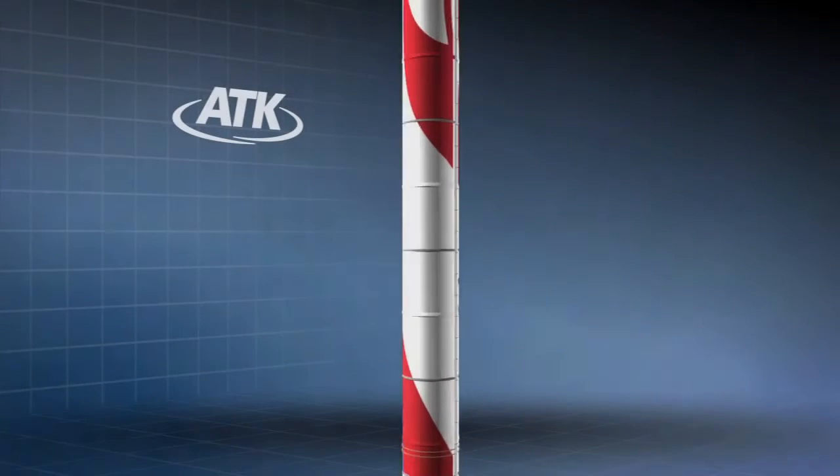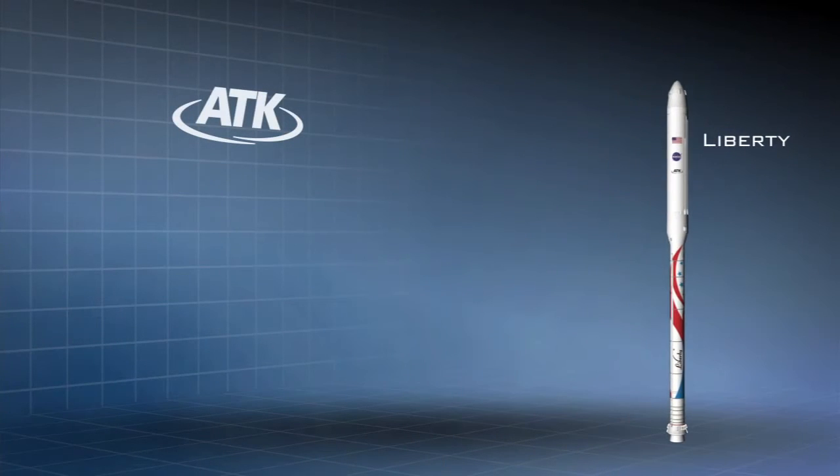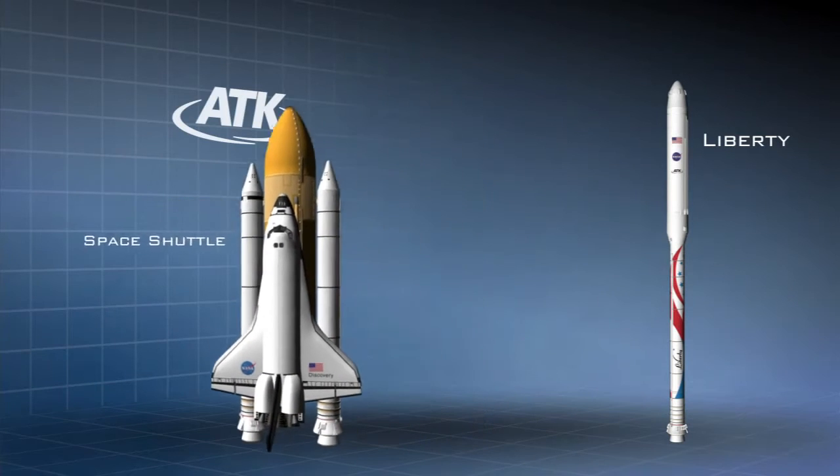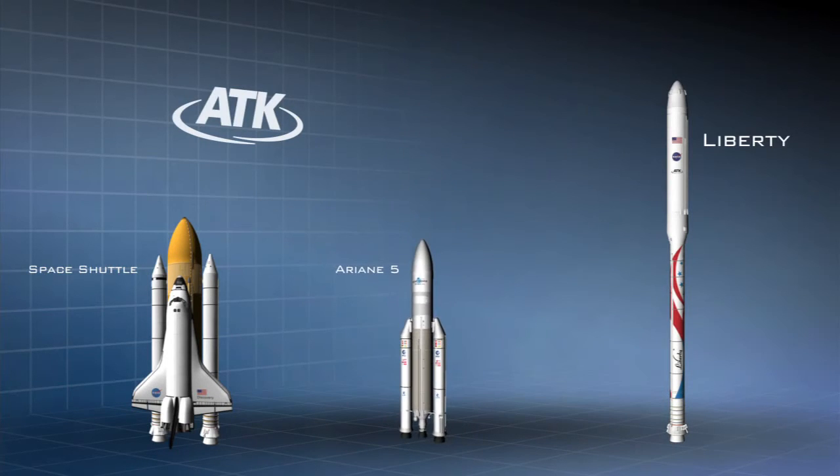The Liberty Launch Vehicle is the safest, most reliable configuration available. It's a simple two-stage launch vehicle with a single engine per stage. The inline configuration eliminates complex interactions between the major propulsion elements and places the crew on top of the vehicle.